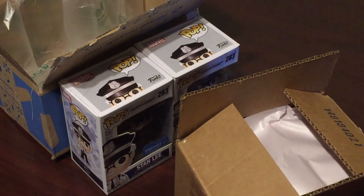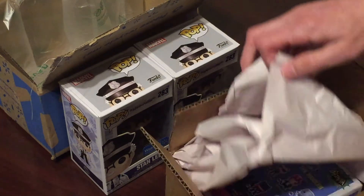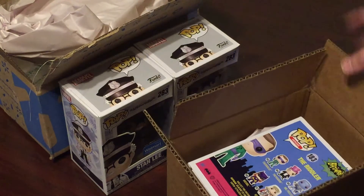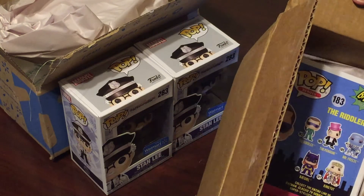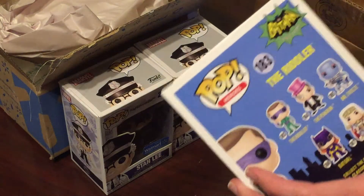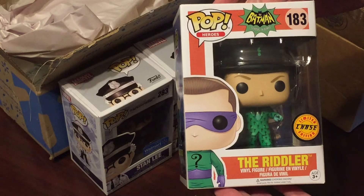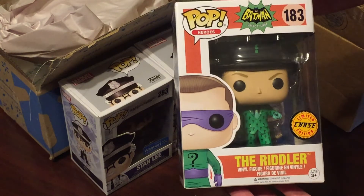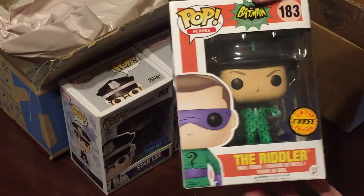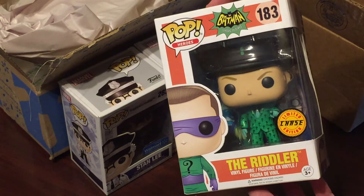I got something from eBay. As much as you guys know we like Stan Lee, I'm also a fan of Batman. I got the Riddler Batman 66 Chase Pop. I've been waiting for these to drop in price and I got a good deal on it off eBay — just about 20 bucks shipped. Super awesome.